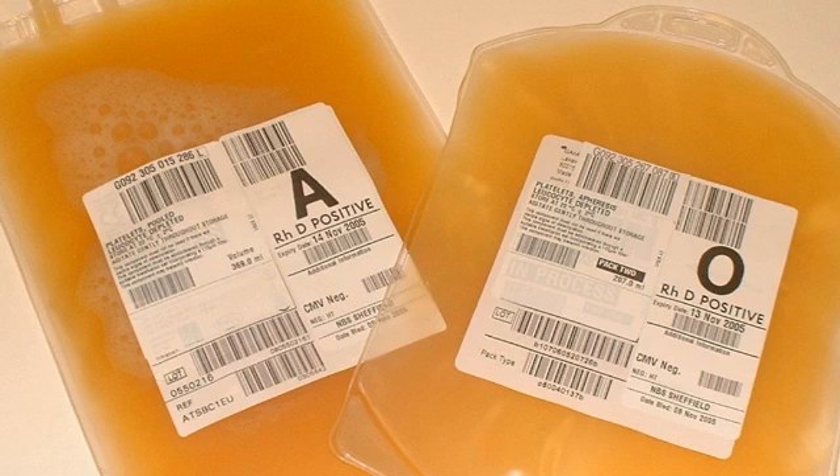The buffy coat is the part between the red cells and the plasma, and it has a component called platelets in it. Platelets can also be extracted through apheresis, where you put the whole blood back into the patient and just take the platelets. Platelets are essential for clotting — they contain agents that help make your blood clot.